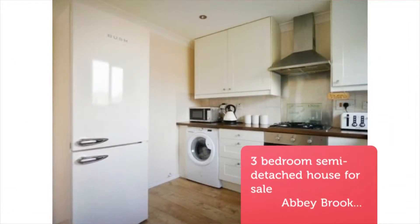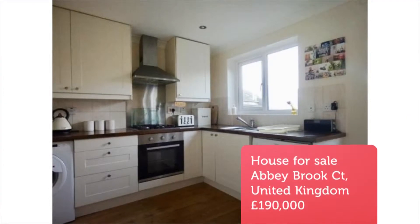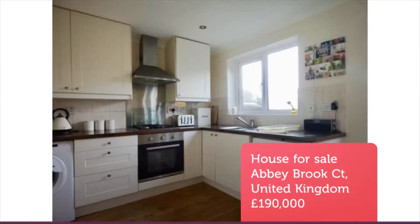The property comprises 3 double bedrooms, family bathroom with bath, living room, downstairs toilet, and kitchen.